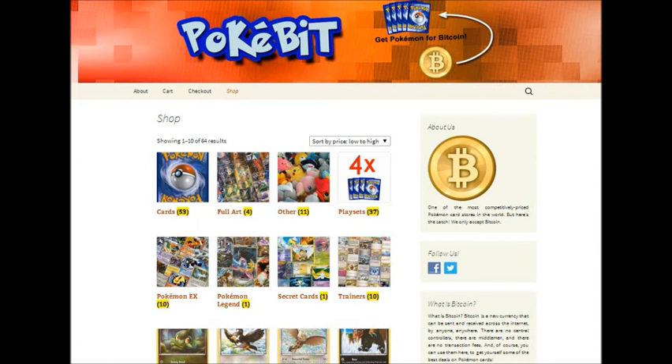Thank you for joining me. I run a site called PokeBit. We are the world's first online store to sell Pokemon trading card game products exclusively for Bitcoin.